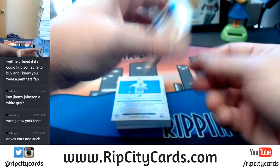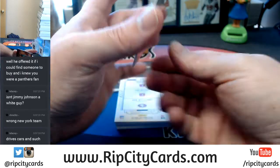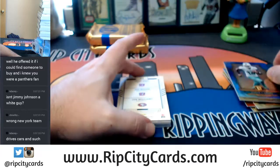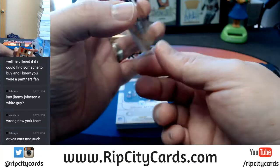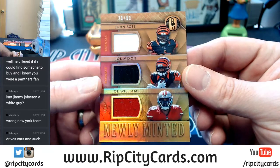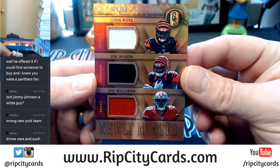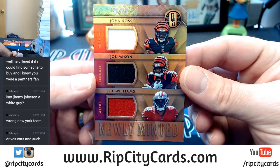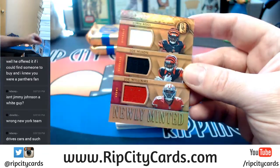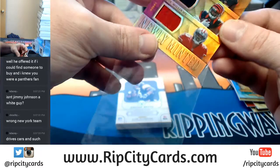Minnesota Vikings, Stefon Diggs to 79. Miami Dolphins, Jarvis Landry to 49. We're going to have to do a random on this one — it appears 20 out of 99. We've got a Bengals John Ross, a Bengals Joe Mixon, and a Niners Joe Williams. As stated in the description of all breaks, we do not do majority ownership — it will be a Bengals, Bengals, Niners random.